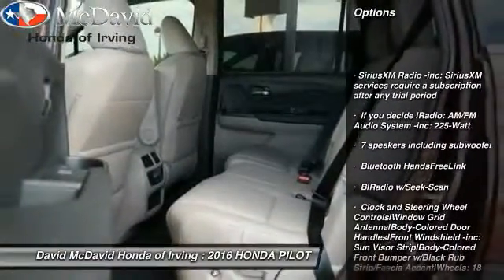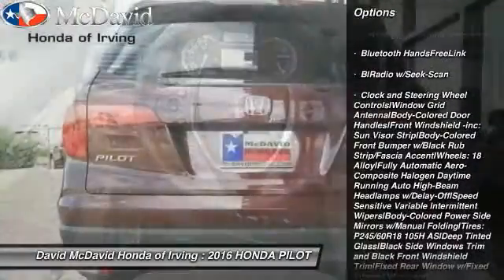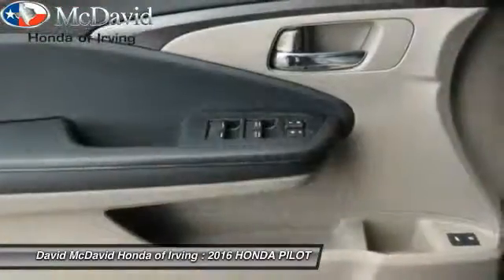Keyless entry, leather-wrapped steering wheel, fog lights, trip computer, outside temperature gauge, body color door handles, tinted glass, engine immobilizer. Come see the car for yourself.